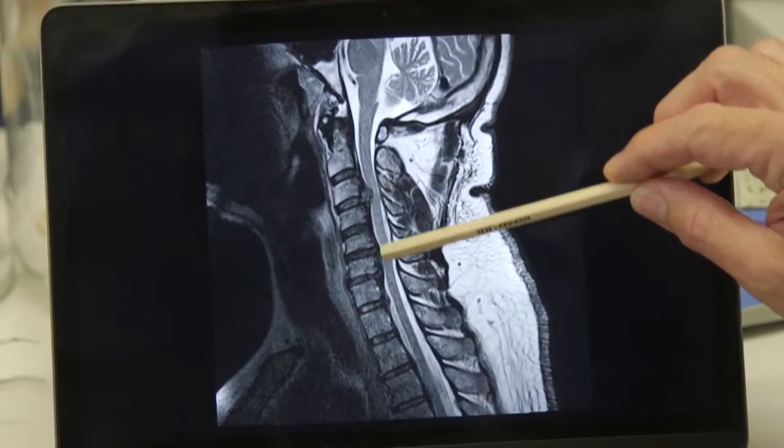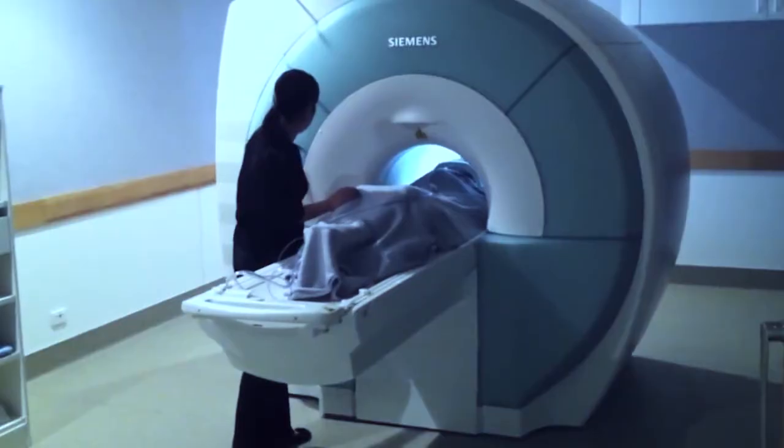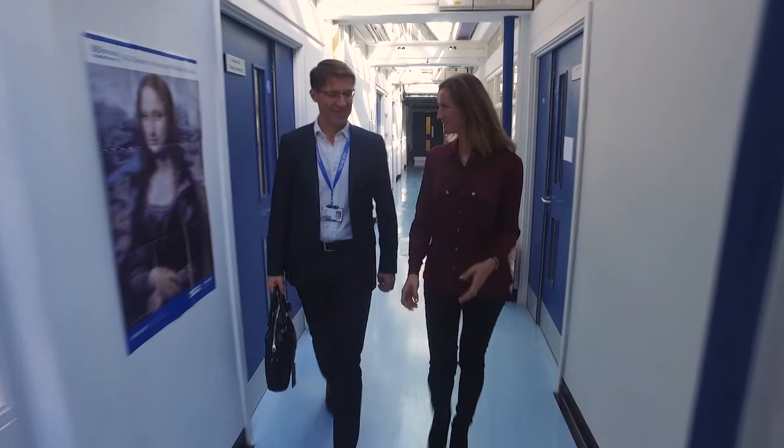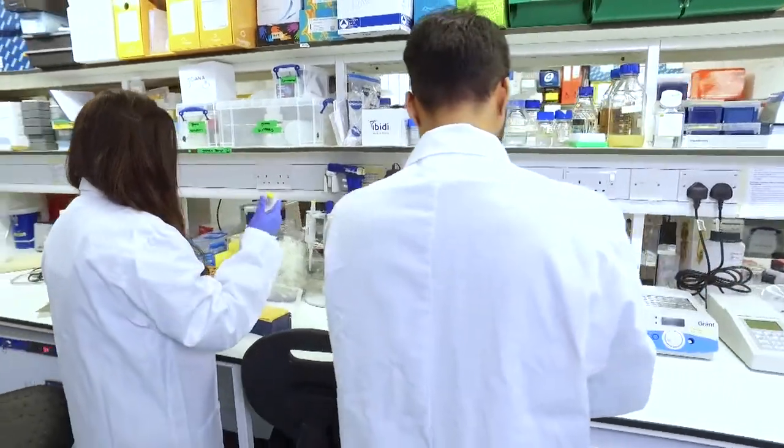Dr. Mark Cotter is one of the world's leading researchers in cervical spondylotic myelopathy. We've come to Addenbrooke's Hospital to find out more about the condition. We're here with Mark Cotter, a researcher at the University of Cambridge and a neurosurgeon at Addenbrooke's Hospital, and we're going to talk about CSM.